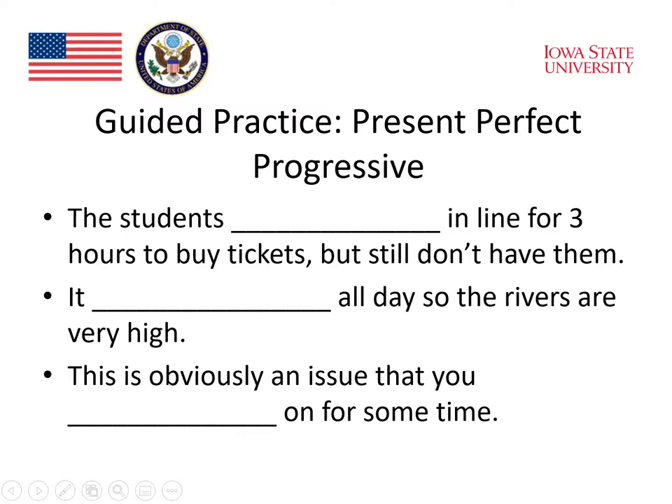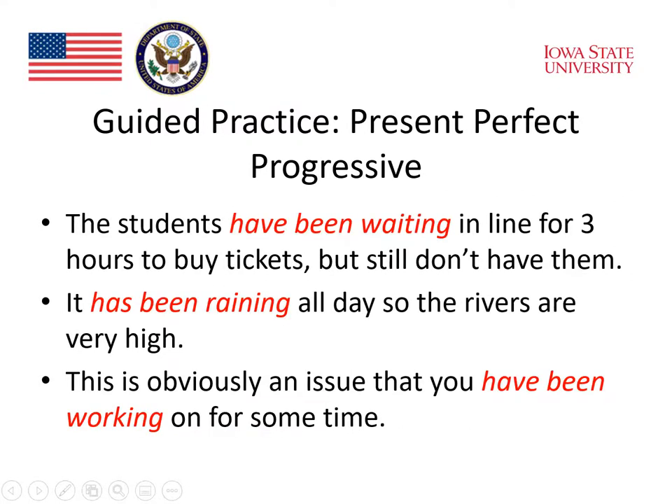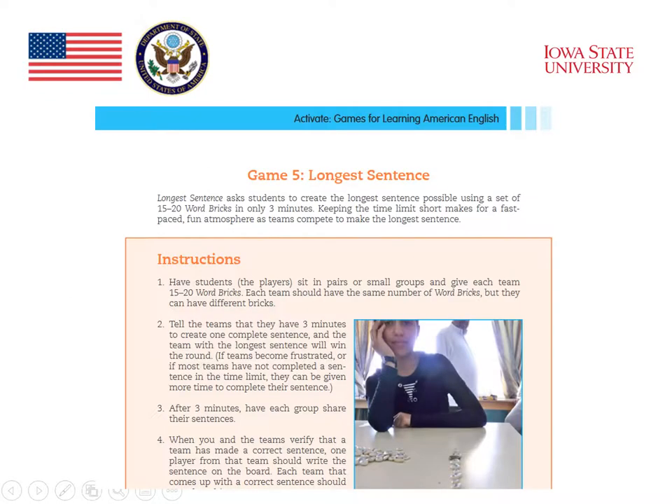These are the types of practice activities that Bethany refers to by guided practice. This is the completed set of sentences. An example of much less structured or guided practice comes from one of the games on the American English website, called 'The Longest Sentence.' Students work with little bricks that have words on them and can build sentences using those word bricks.